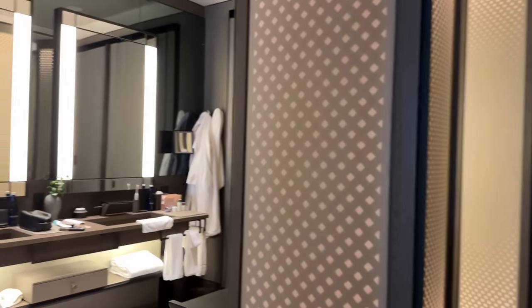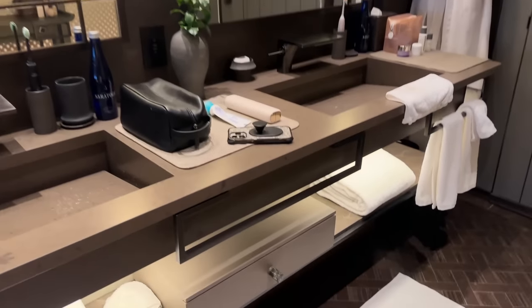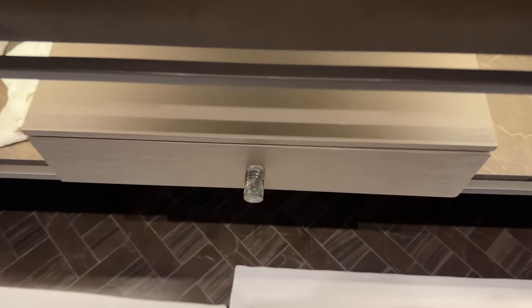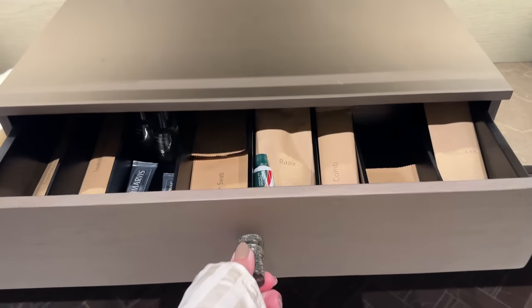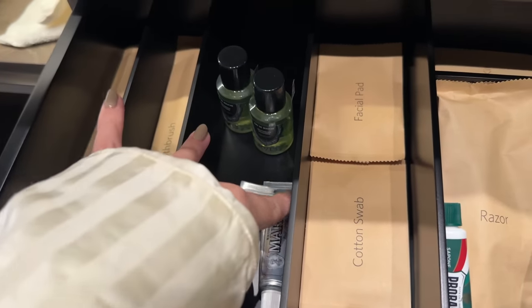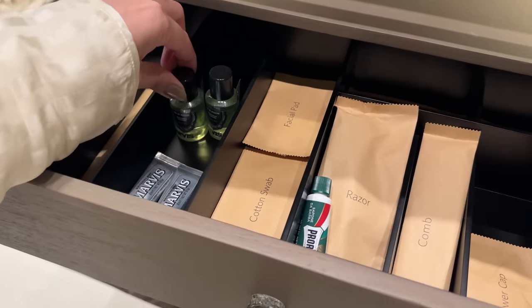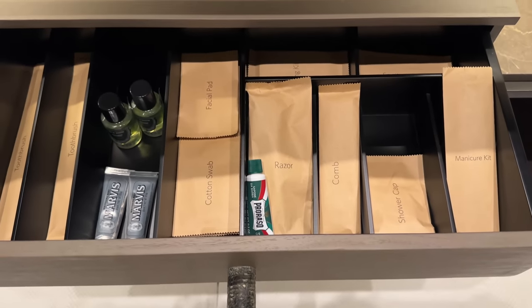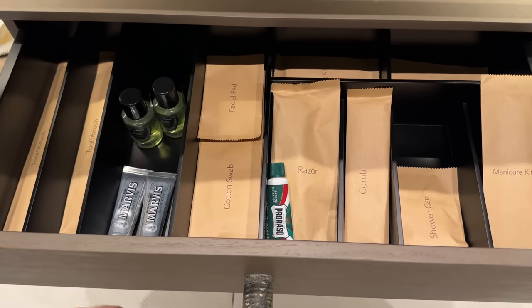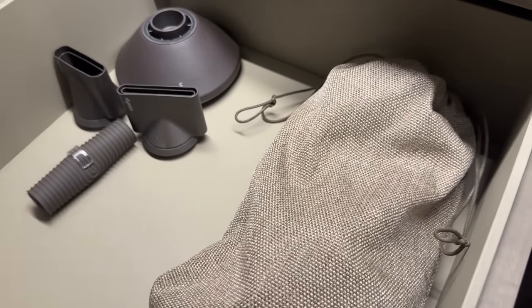I am going to miss waking up and having this bathroom. I wanted to show this because I didn't notice it till recently, but this hotel comes fully stocked with a toothbrush and Marvis toothpaste, which is really good — might have to bring that back with me. Got some mouthwash too, and sometimes hotels don't even have this stuff, so it's nice. They also have a Dyson — because why not?